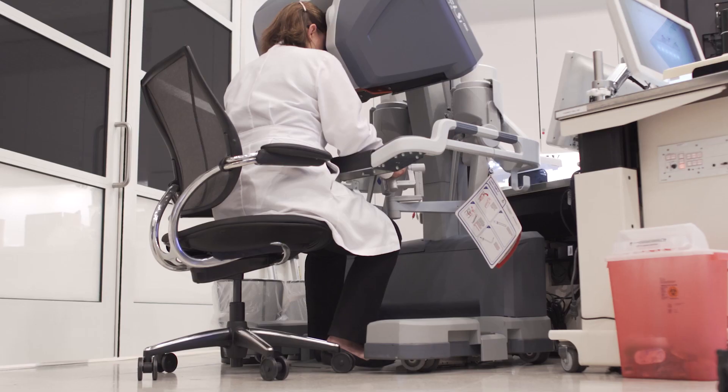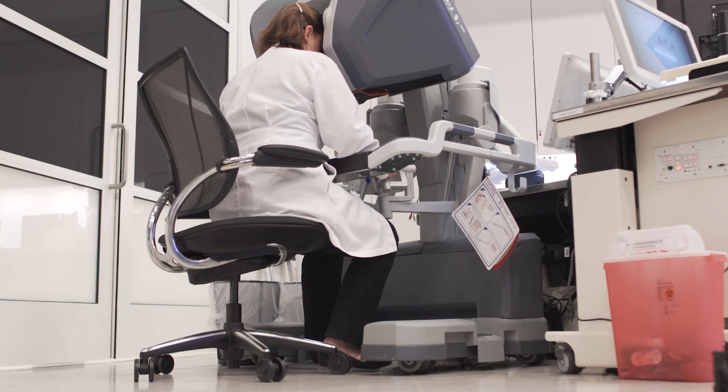With robotic surgery, we now have the precision and ability to see in 3D using fine movements that are assisted with the robot.